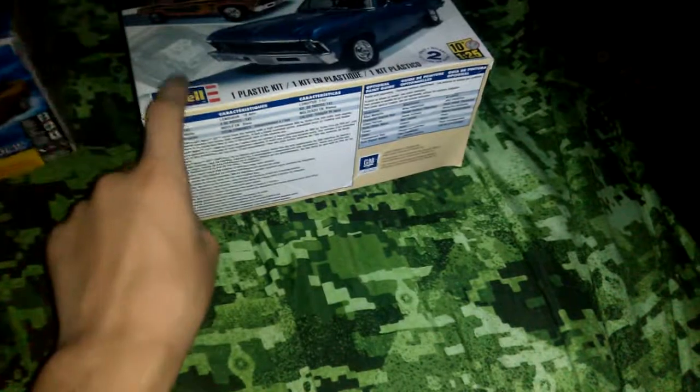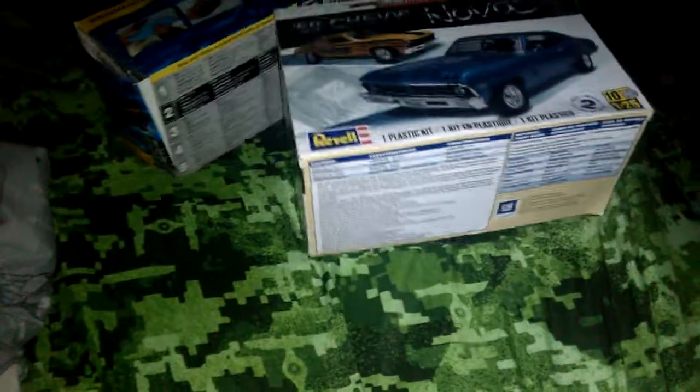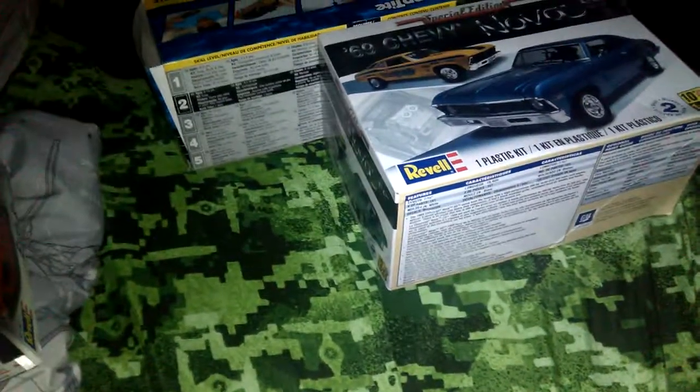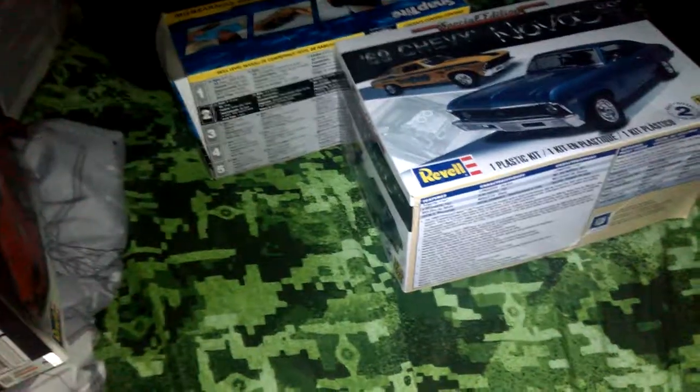Right there I'm not gonna show that because it's not built — I'm planning on building it probably next year. Anyways, that was my video of all my collectibles. Please like and subscribe, and I'll be doing some more collectible videos if I get any more. Okay, bye!